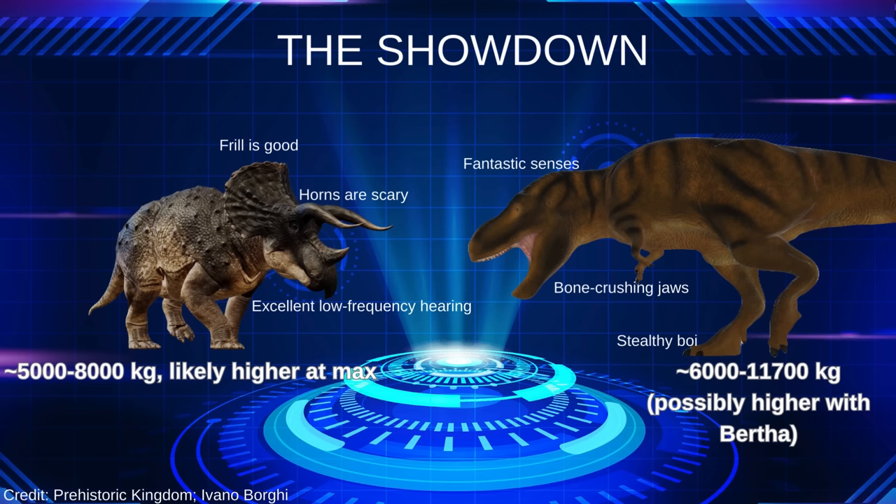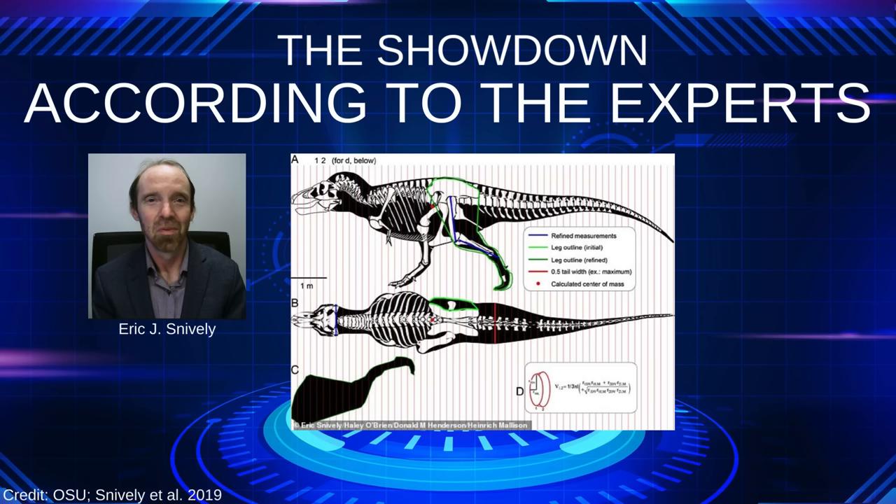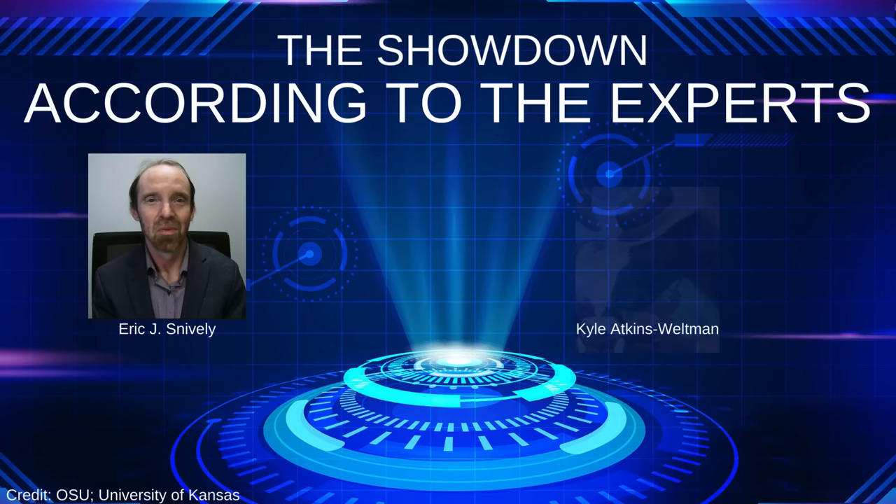I reached out to paleontologists for their take. Eric Snively is a world-renowned expert on theropod biomechanics, and he led the 2019 study that discovered Tyrannosaurs were the most agile big theropods. One of his graduate students, Kyle Atkins-Wellman, is studying agility in Ornithischians, including Ceratopsians. Here's Kyle's take.